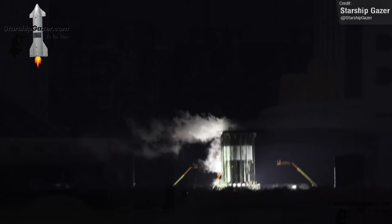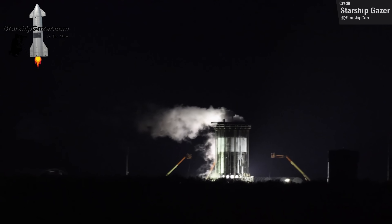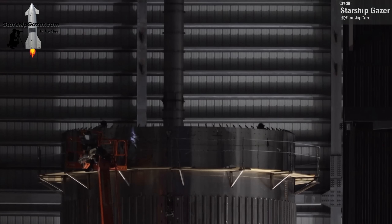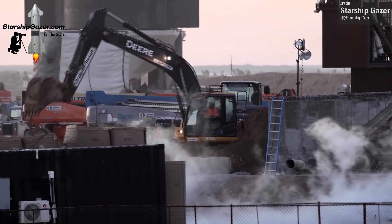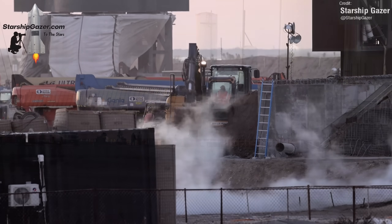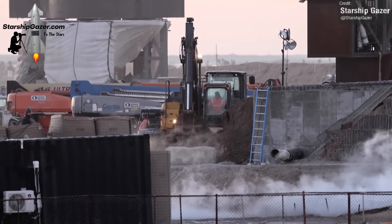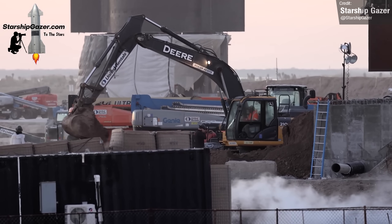As for other boosters, Starship Gazer has caught some great shots of the test tank Ship 26 in the Can Crusher rig undergoing testing, and also the installation of Booster 10's fuel transfer pipe. We've also seen SpaceX continue working on the berm infrastructure at the launch pad, extending the top of the concrete shield in the orbital tank farm and building up the berm as well — hopefully all good signs that Stage Zero is getting closer and closer to the first orbital flight test, which hopefully will be this year.